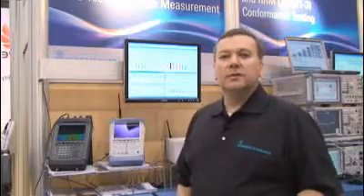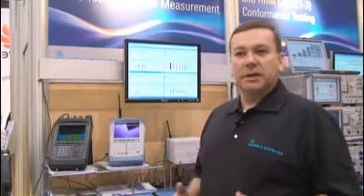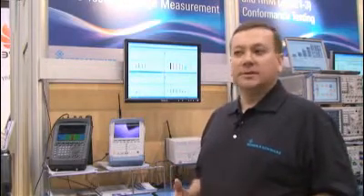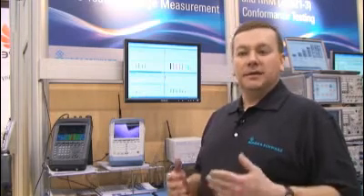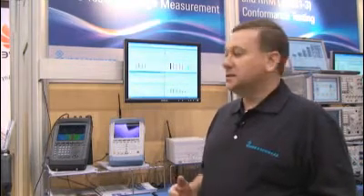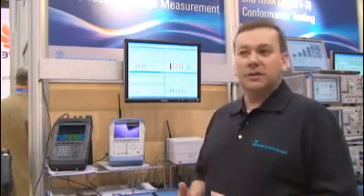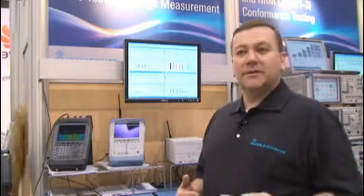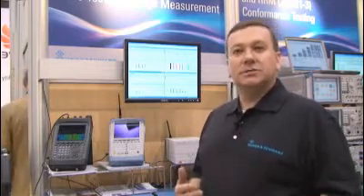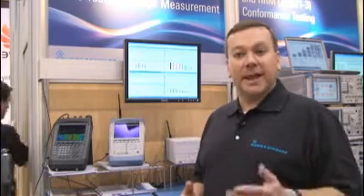Interference in current and future networks is becoming a bigger issue. What can network operators do to address this? Some of the tools that Rohde & Schwarz has to address interference issues are our handheld tools. Traditionally, network operators utilized handheld spectrum analyzers to identify and mitigate interference issues. Our FSH platform is very keenly aligned with that application, but now network operators have identified additional tools they can use. The PR100 is not a replacement for a spectrum analyzer — it complements it.